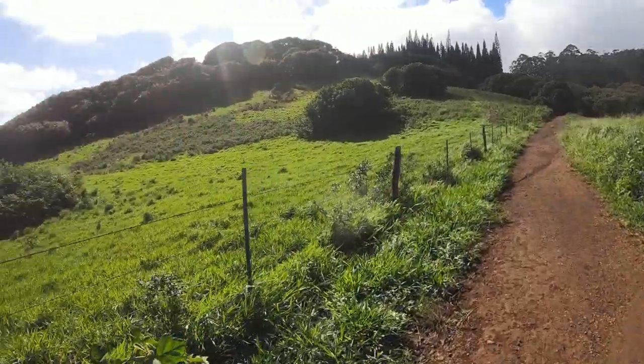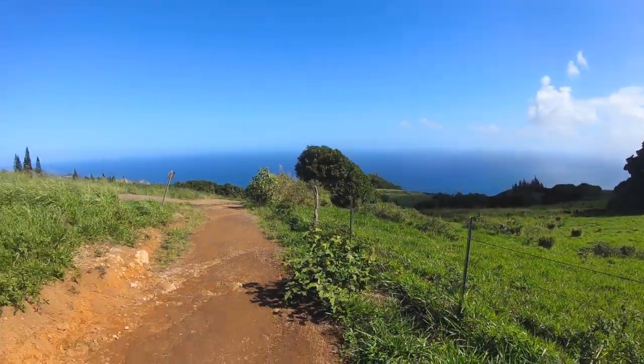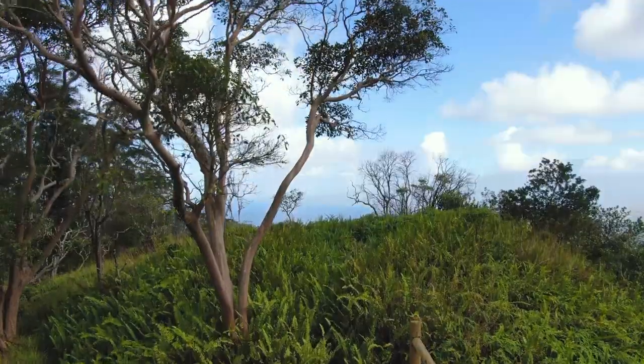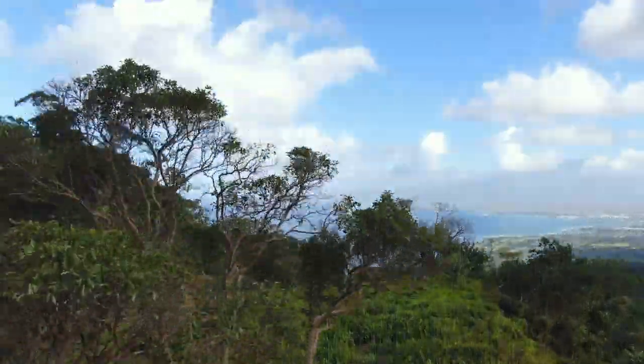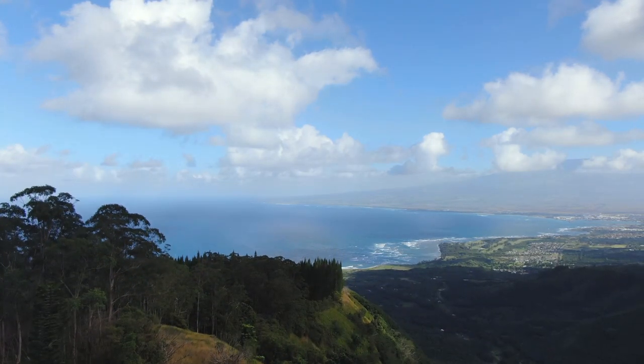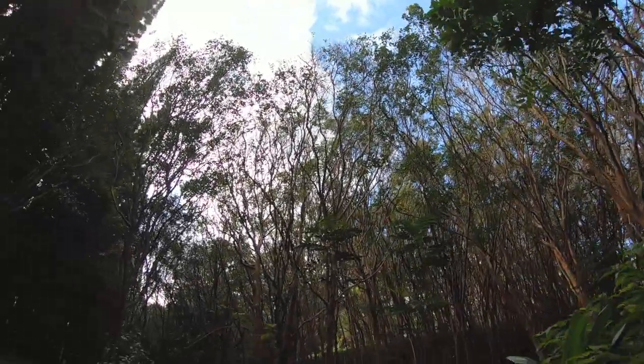The Waihee Ridge Trail is known as one of the best hikes in Maui, and since it's located only 10 minutes from our house, it made sense that this should probably be our first hike here on the island. The trek begins right on the eastern border of the West Maui Forest Reserve, where a little parking lot sits at the bottom of the trailhead. From here we hiked up a concrete road for about 100 yards until we got to the actual trail.